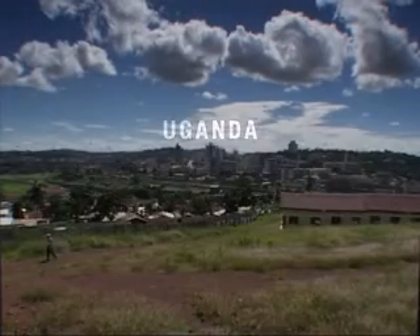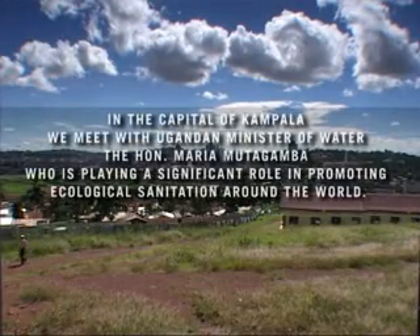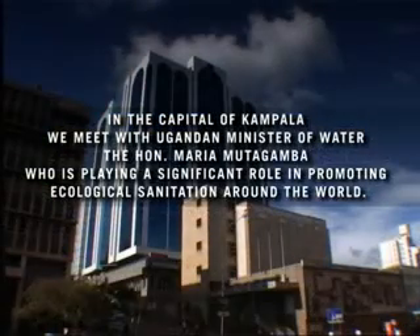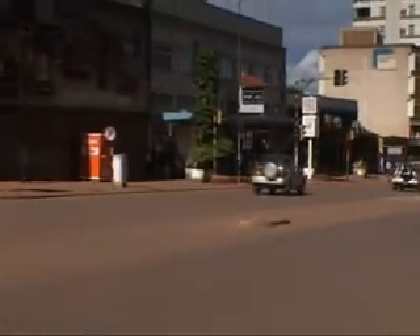Ecological sanitation is a slow technology in densely populated areas, in areas that have land problems, like rocky areas, sunny places, and waterlogged areas.